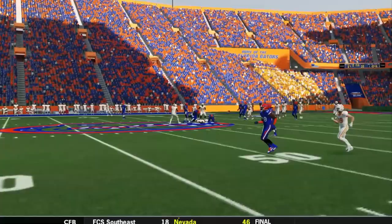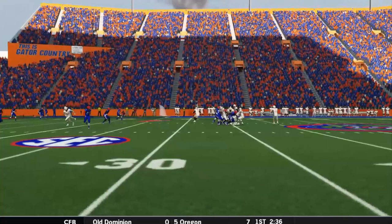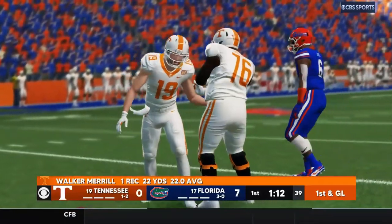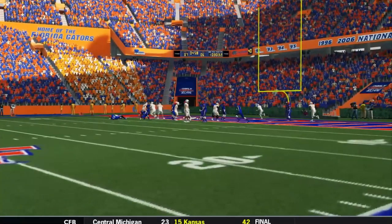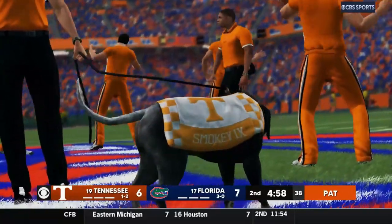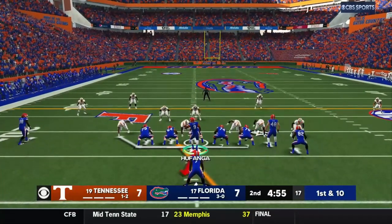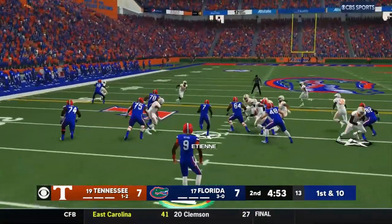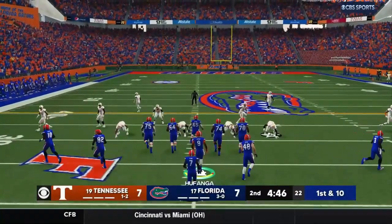Touchdown Gators! Third down and goal — he scored. Ladies and gentlemen, we're all tied up 7-7. Tennessee went right down the field and scored — we're in for a good one. Counter play handed off to ETN. We know we're going to have to play our best game offensively — the offensive line has been challenged, everybody has got to step it up.